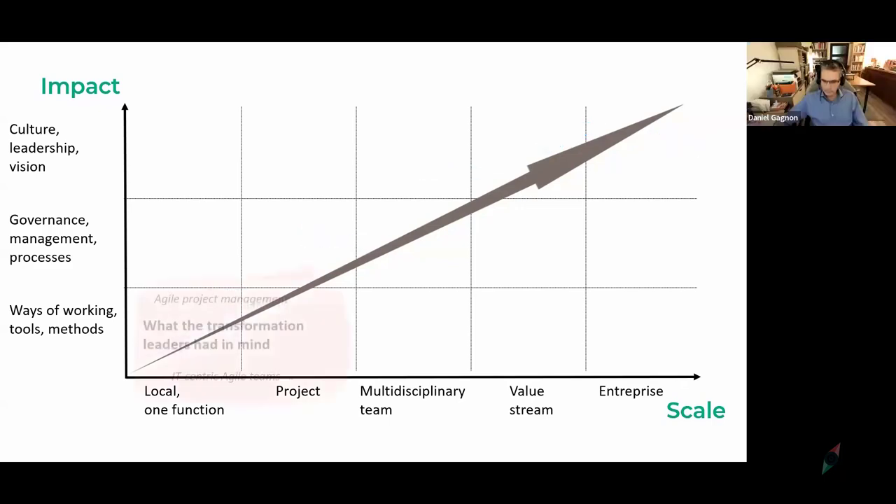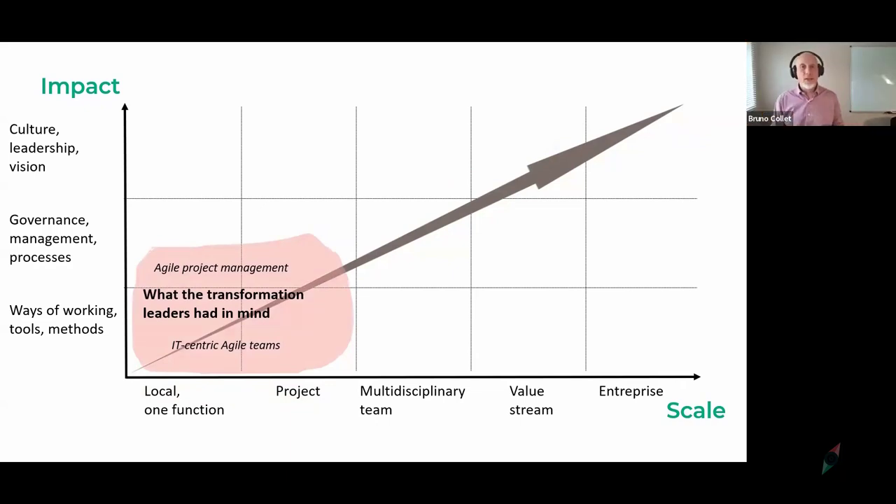Here's a simple example. Many years ago, Daniel and I were involved with agile centers of excellence or agile centers of expertise, and we often had friction. Because typically different people in the transformation team had in mind simply getting agile coaches for their projects — at the project level, ways of working, tools, methods, Scrum, and so on — to deliver iteratively and incrementally. That's a project-level, ways-of-working position on the canvas.